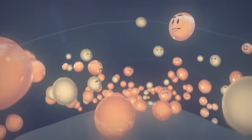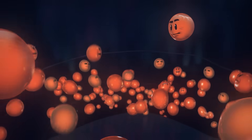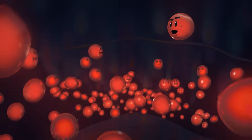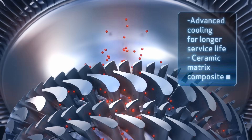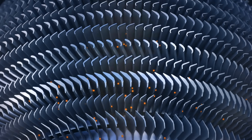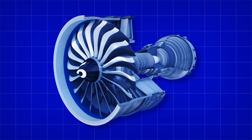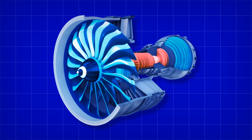The combustion chamber — this is the heart of the engine, where energy is created through combustion of fuel and compressed air. Here comes the final blast. What a boost. Turbines — let's transfer our energy to them. Advanced material and aerodynamics make the turbines much more efficient and durable. The pressure and speed of the hot gases provide the force needed to turn the turbines and its shaft, which in turn drives the compressor and fan.